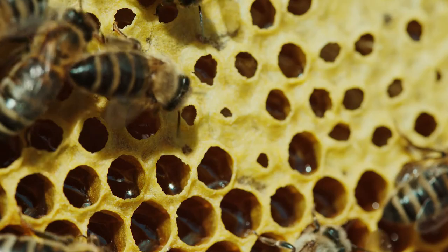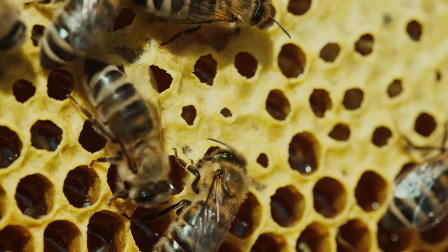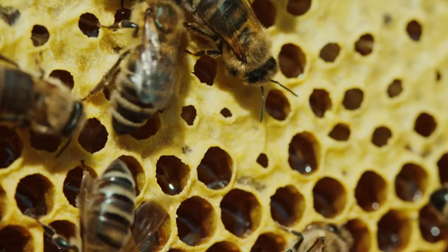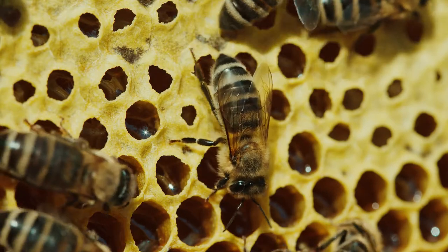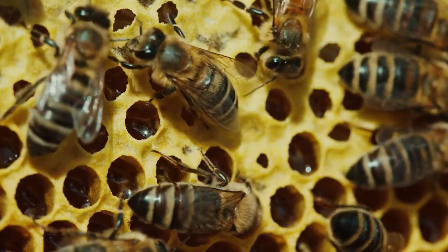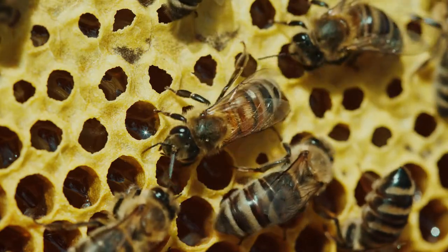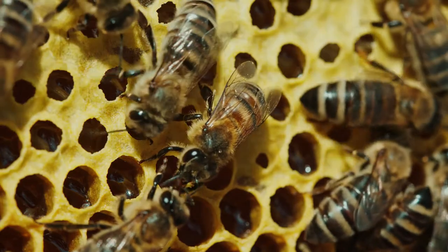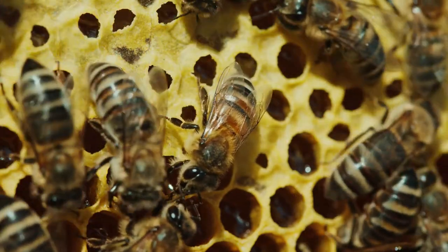For the bees themselves, honey serves as food and they also feed the larvae with it. It is mainly sugar, but it also contains many other ingredients such as vitamins, enzymes, pollen, and sometimes beeswax residues. Especially raw honey is rich in these healthy ingredients because it has been less processed compared to normal supermarket honey.